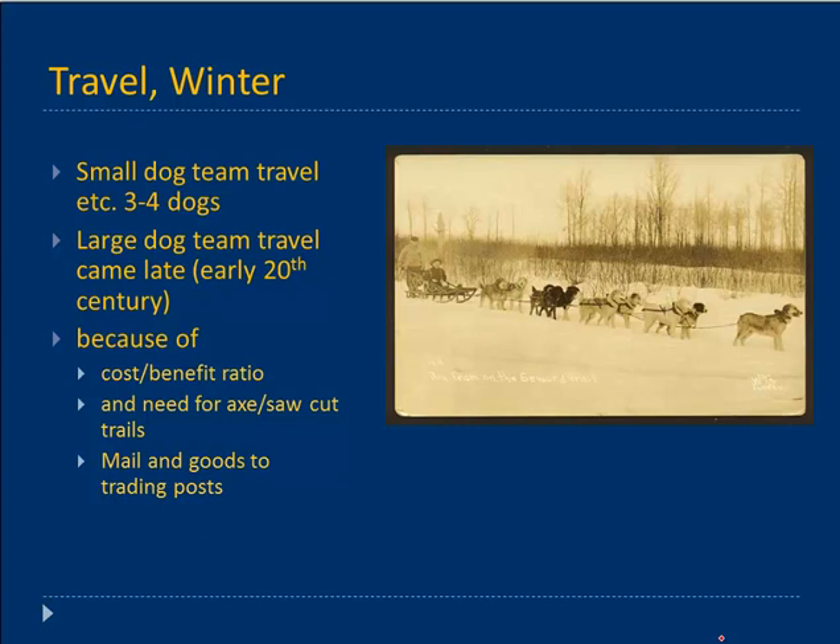With the ability to make trails and the cost-benefit ratio changing as canneries came in — providing more access to dog food — large dog teams began to appear, along with mail and goods from trading posts. This is a picture of a dog team used in the Seward area to bring goods over to Kenai — big, strong dogs, not fast dogs. These aren't going to win the Iditarod, but they do very well in cold, harsh conditions. That appears in the later period.